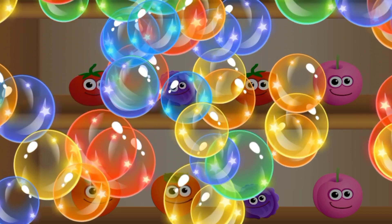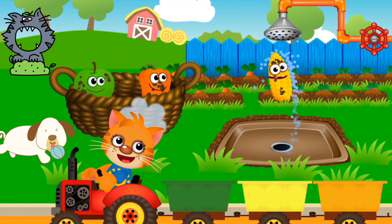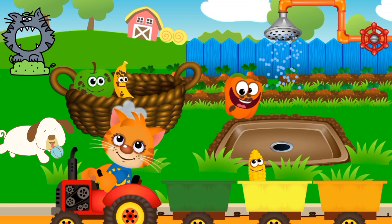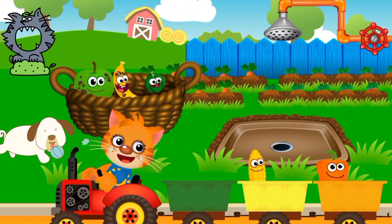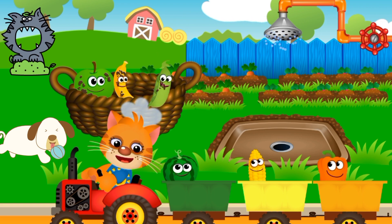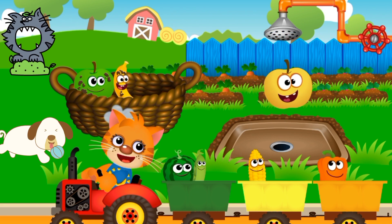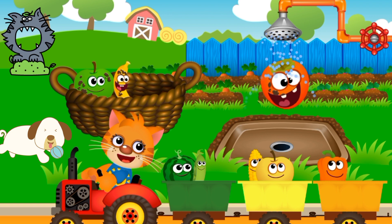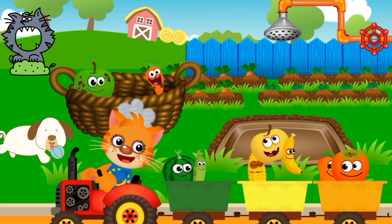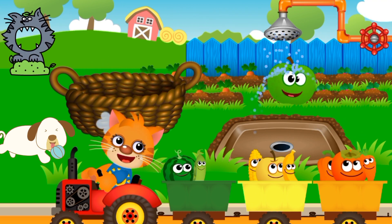Nice green. Colors. Yellow corn. Orange bell pepper. Green watermelon. Green peas. Yellow apple. Orange persimmon. Yellow banana. Orange carrot. Green apple.